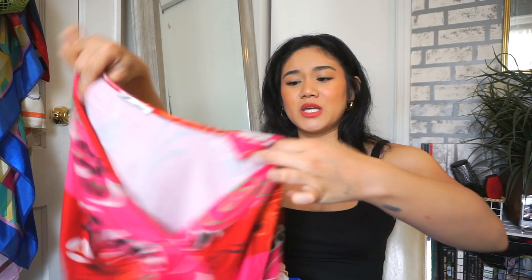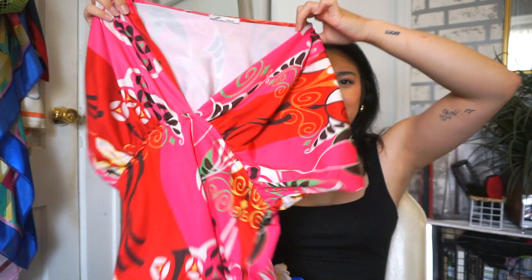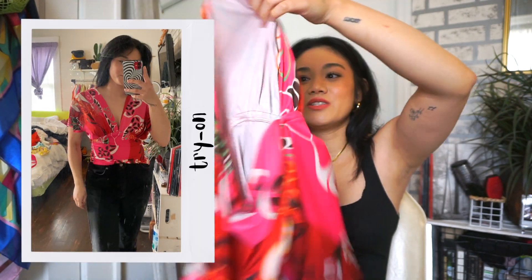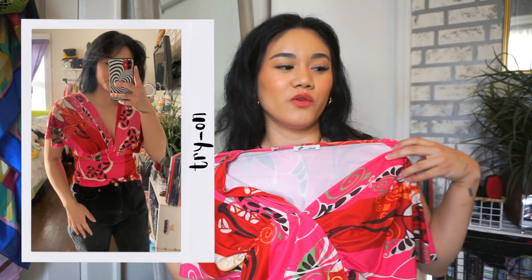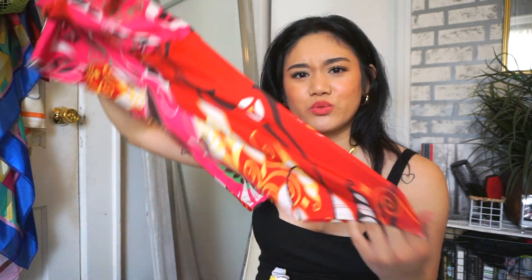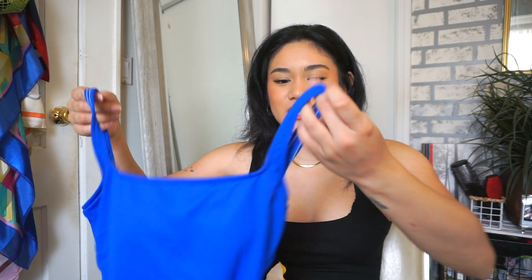This top I think is a bikini cover-up because the material matches the bikinis. I love the pattern — really groovy and funky. It would be a great cover-up over a bikini, or you could even wear it alone as a top since the material is comfortable and really stretchy.